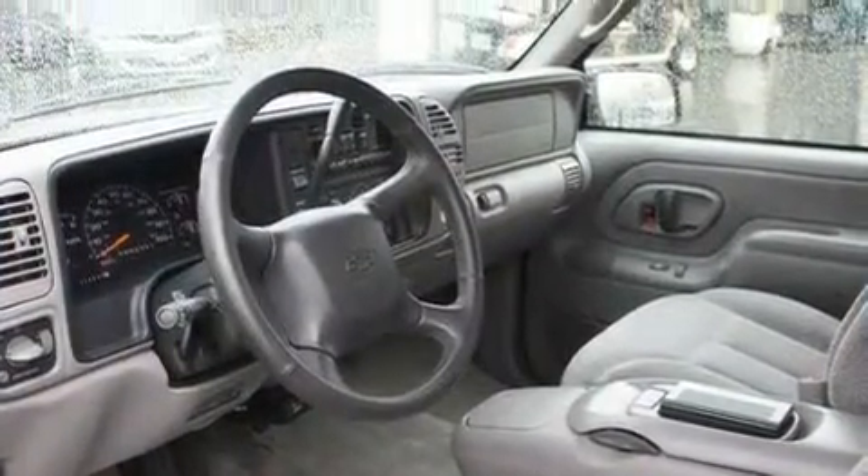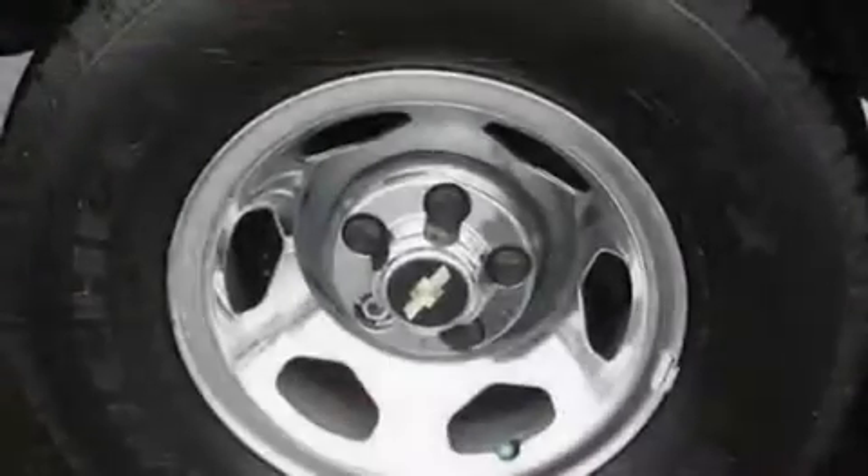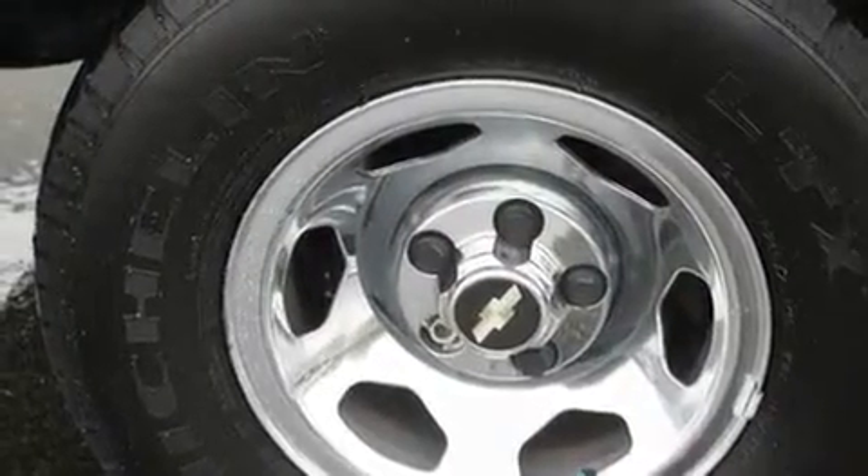Its top features include fold-down rear seats, a CD player, a leather-wrapped steering wheel, a trailer hitch receiver, tinted glass, an anti-lock braking system, and cruise control.